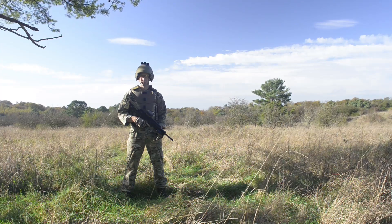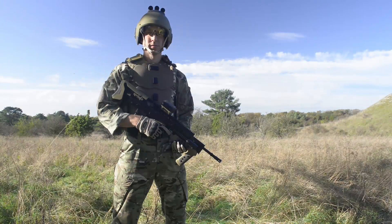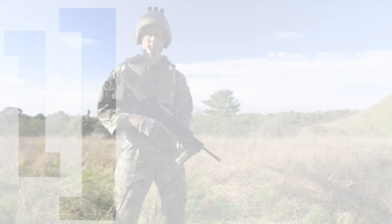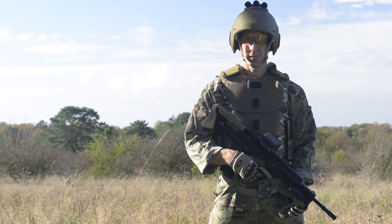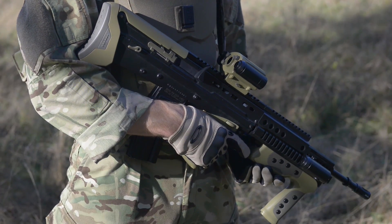The DSTL Future Soldier Vision concept, aimed at the challenges of 21st century combat with survivability, enhanced situational awareness and network capability. Combining the cutting edge of technology, perfectly integrated for the demands of human performance and the battlefield of the 2020s.